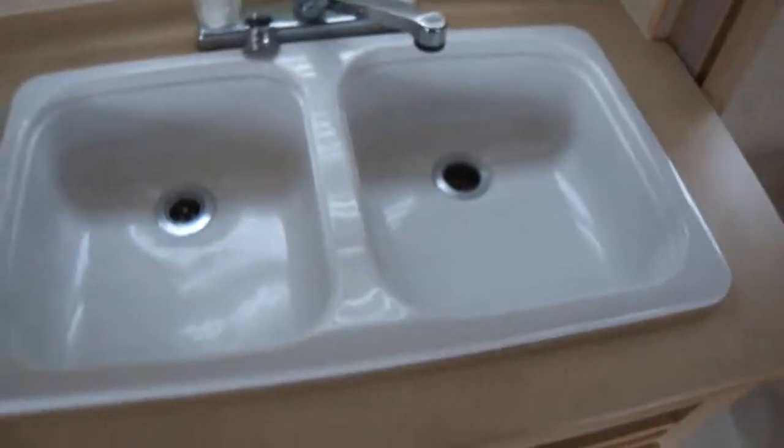There's a nice cutting board, and a two-bowl sink — very convenient in a compact kitchen setup.